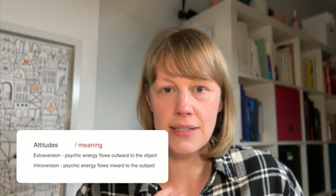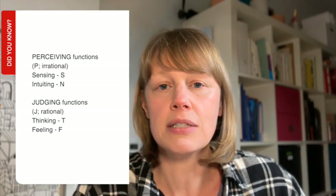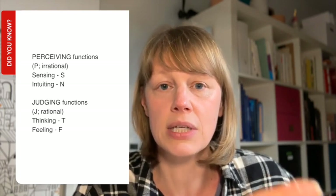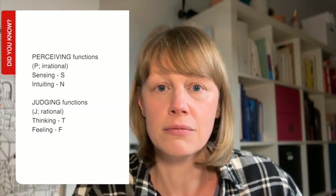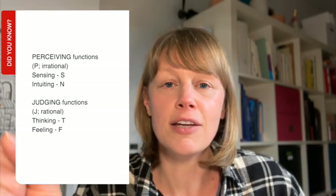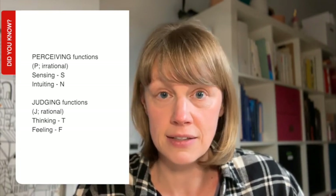Going back to the original theory, Jung talked about the two attitudes of extroversion and introversion, where the psychic energy goes either outside to the object or inside to the subject. And then he talked about the four functions. Sensing and intuiting are irrational perceiving functions — irrational because they take cognitive energy, but it's not a linear process. There isn't a decision attached to it; it's a perception of what is, or isn't, or could be, or was. Thinking and feeling are the rational functions because they are based on reflective processes and decision-making.